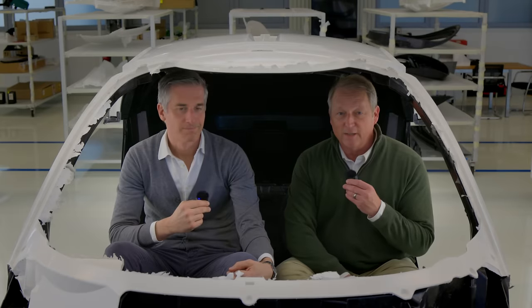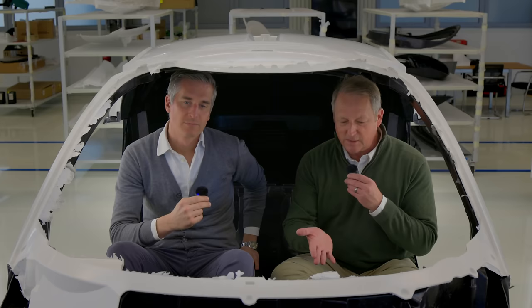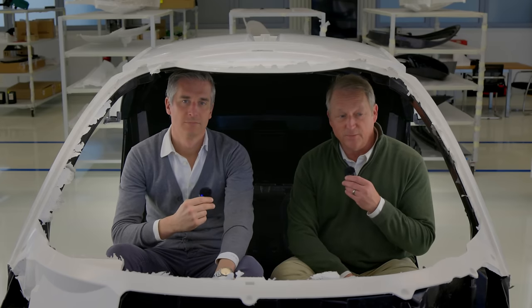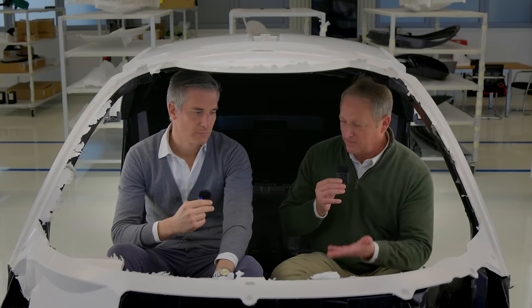Good morning everybody from Modena. I'm here with Thomas Vecchi. He's the general manager of CPC and we're sitting in the first pressing of the tub of the new Aptera, with most of the structural pieces in place. Now there's something special about this tub, Thomas — tell us about it.